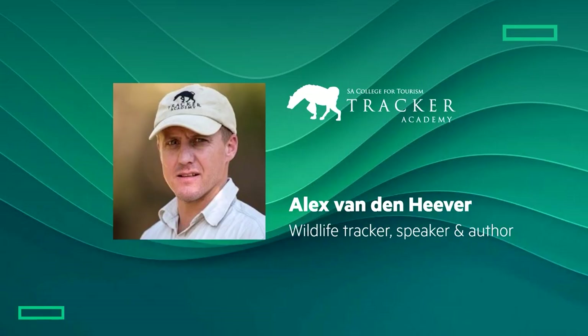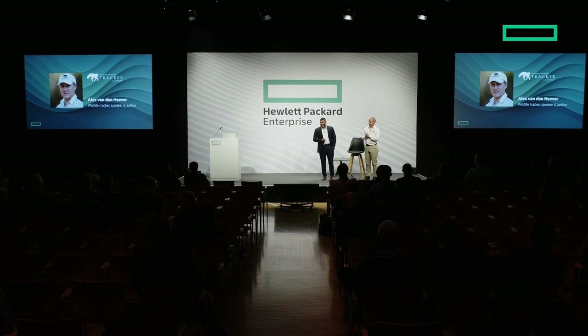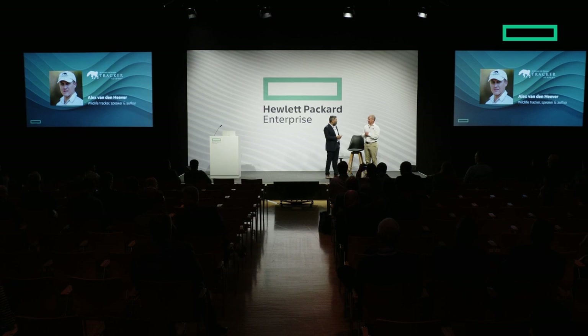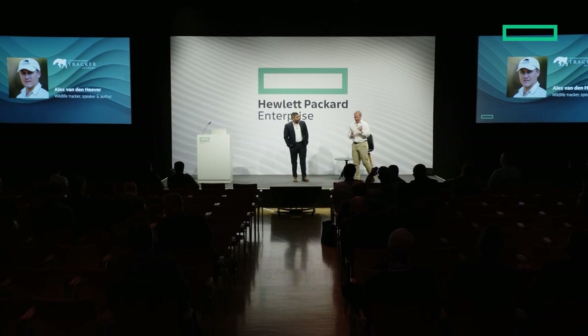We spent some time talking about some of the new products we're building here. Every so often we come across use cases that can actually have social impact — it's not purely commercially driven. I'd like to share one such story today. First and foremost, I'd like to introduce Alex van den Heaver. Alex flew in from South Africa this morning just to tell us about a new partnership we're putting together. Alex, why don't you take over and talk us through what you do?